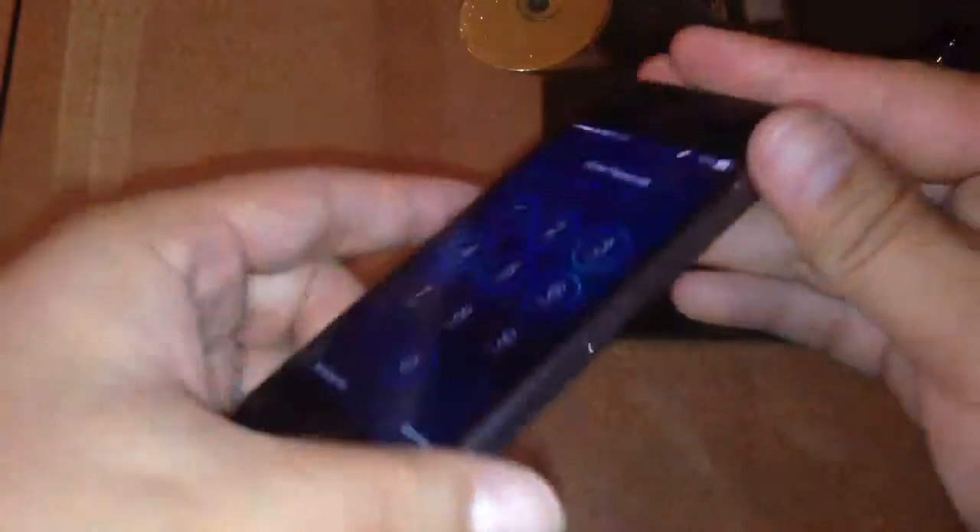I wish I had better video, but this is the phone itself. That's it.